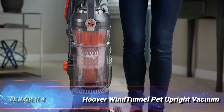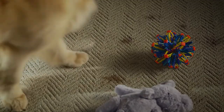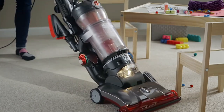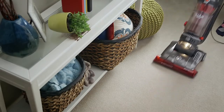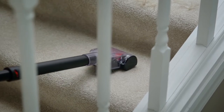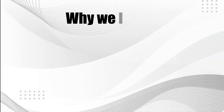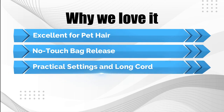Number 4: Hoover Wind Tunnel Pet Upright Vacuum. Our pets are loved and cherished, but they do create a significant amount of mess. No matter how much we adore them, the hair loss needs to stop. This vacuum was created by Hoover particularly to fit a home with dogs. It consists of the aptly named PET-approved wind tunnel system, PAWS. The system uses Hoover's wind tunnel technology, supported with a HEPA filter to capture dust and pollen. The OneTouch and CleanDrop bag systems are two additional fantastic features — the dust bag is easily accessible and you can dispose of it in the trash without touching it. Why we love it: excellent for pet hair, no-touch bag release, and practical settings with a long cord.